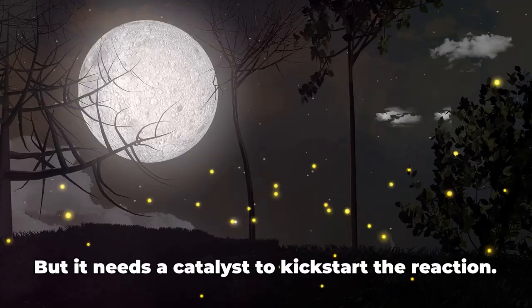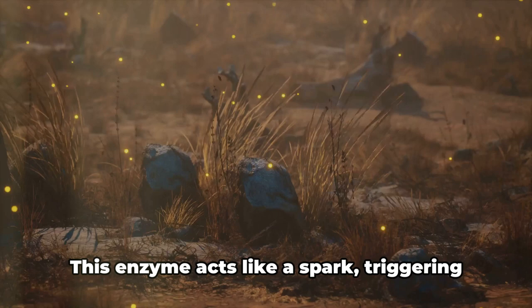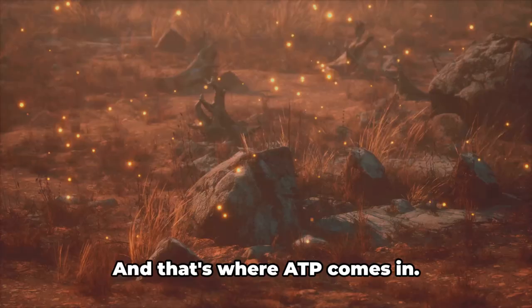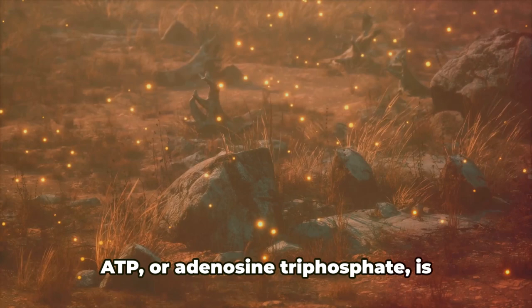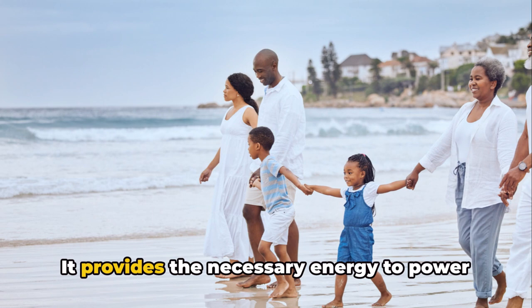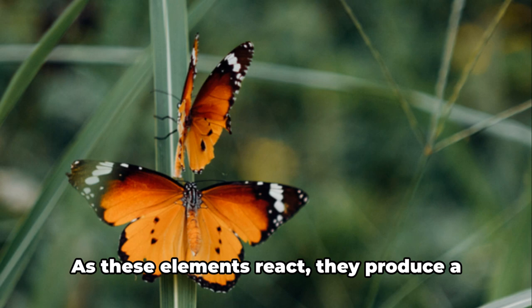Enter luciferase. This enzyme acts like a spark, triggering the reaction between the oxygen and the luciferin. But for this reaction to occur, energy is required — and that's where ATP comes in. ATP, or adenosine triphosphate, is essentially the energy currency of life. It provides the necessary energy to power the reaction between luciferin and luciferase.